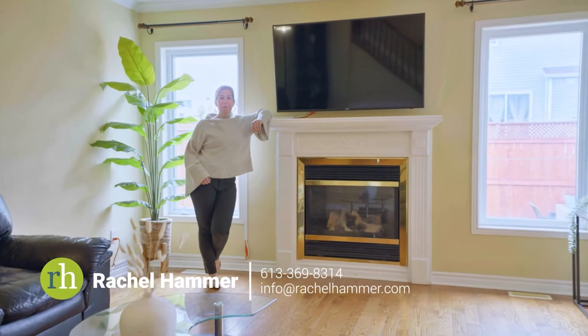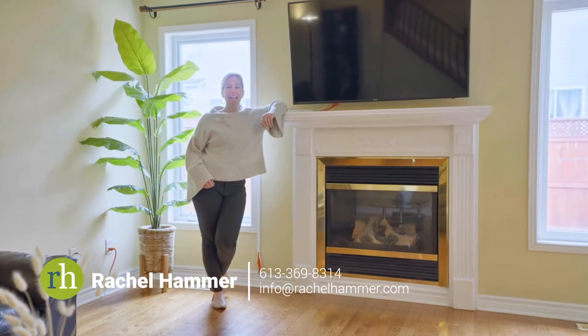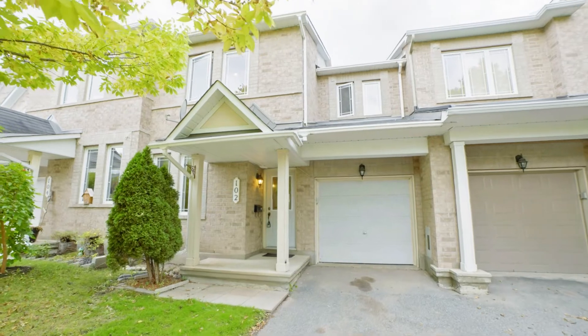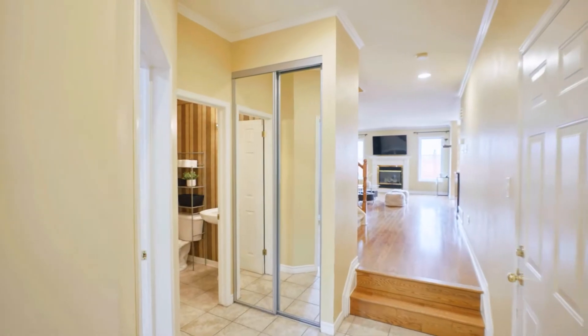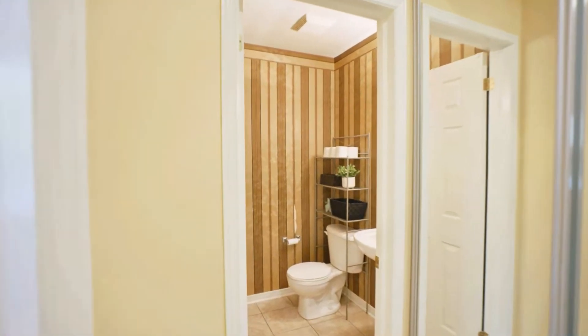Hello, my name is Rachel Hammer and today I'm thrilled to introduce to you 102 Sunvale Way here in beautiful Barrhaven, Ottawa. This three-bedroom, three-bathroom townhome offers a highly functional floorplan and an ideal location for a growing family.